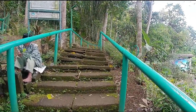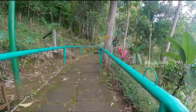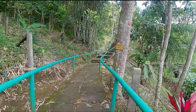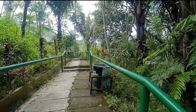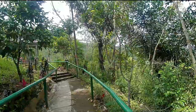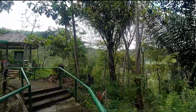Tangga kiri ini asli dibuat oleh orang-orang terdahulu sehingga tangganya pun terbuat dari batu. Sedangkan jika melalui tangga yang kanan, tidak terlalu naik dan curam, tetapi sedikit lebih jauh. Dan jangan lupa untuk tidak membuang sampah sembarangan, karena di sepanjang tangga ini sudah disediakan tempat pembuangan sampah.